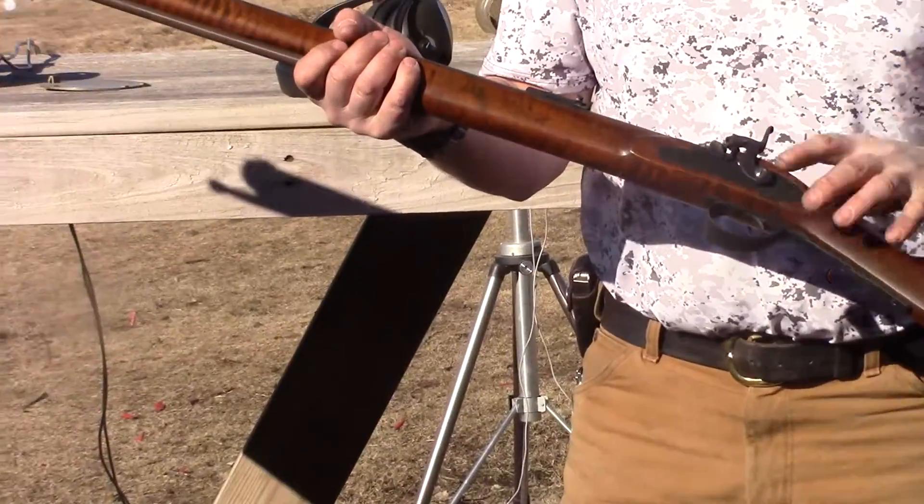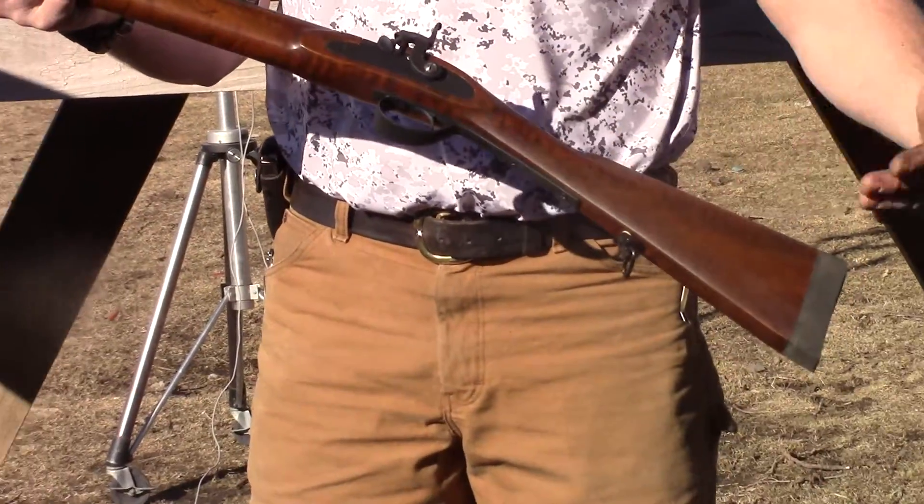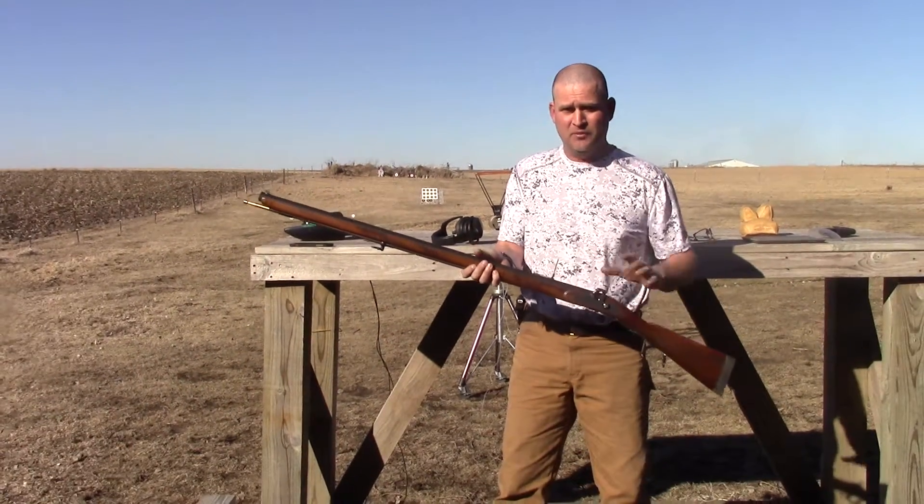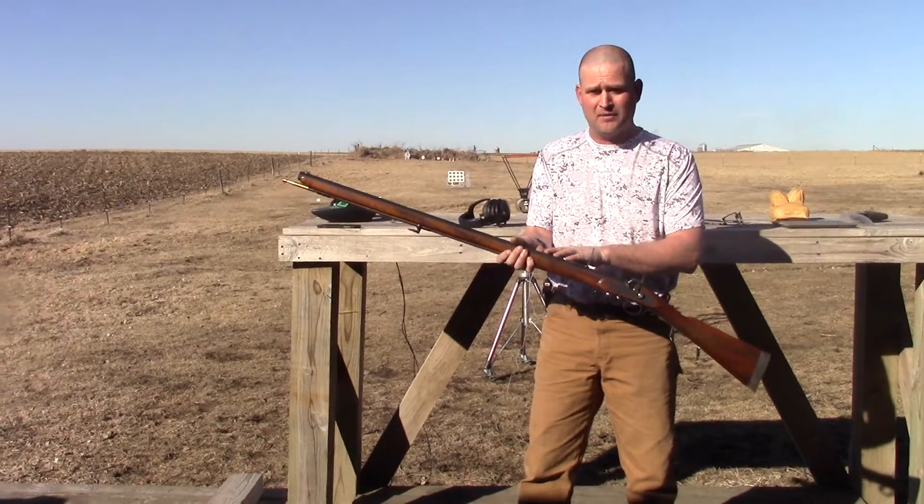We've got some nice features to make this a really nice hunter and a really accurate shooter. Nice soft butt pad, ladder sights for extended range shooting, and we're shooting our cold rain round bottom rifle barrel.